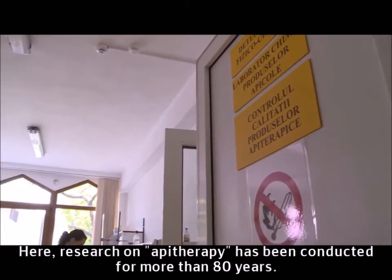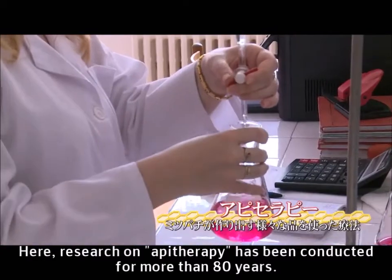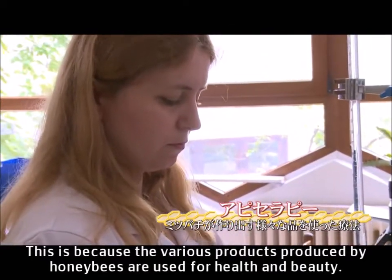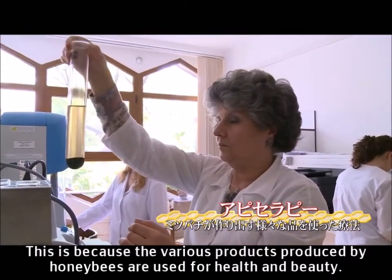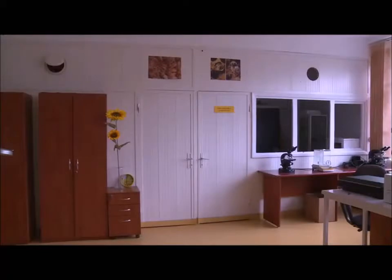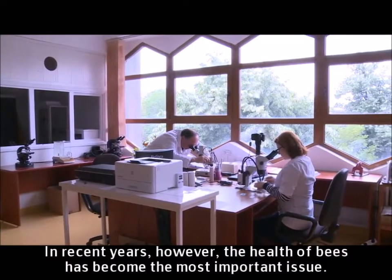Here, research on apitherapy has been conducted for more than 80 years. This is because the various products produced by honeybees are used for health and beauty. In recent years, however, the health of bees has become the most important issue.